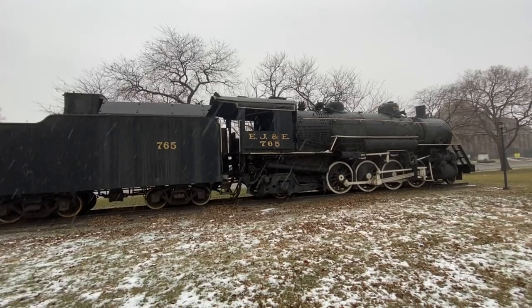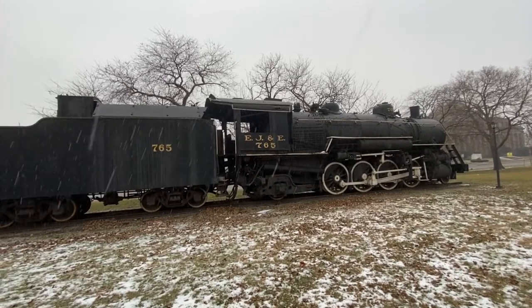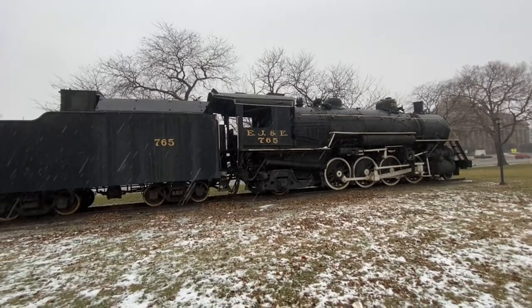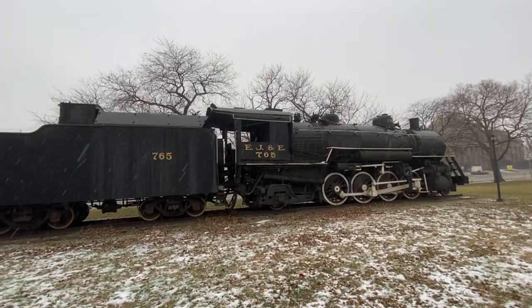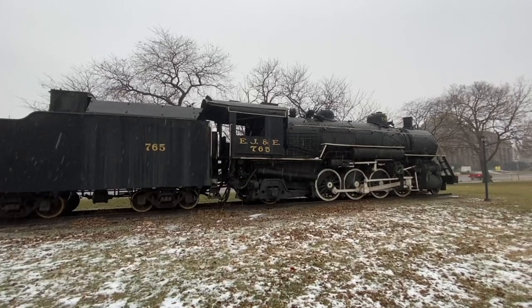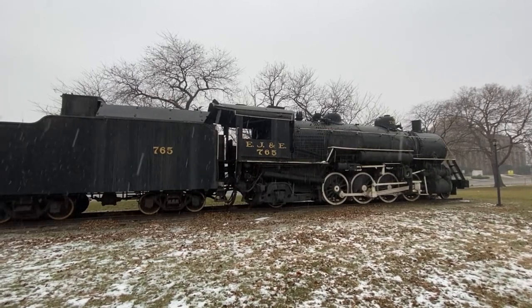They started building these engines in 1910. This one was built in 1929 — like Black Friday, the year the market crashed right before the Depression — and it ran its service until 1962 when it was donated. It ran service on the EJ&E harbor belt around Chicago for about half of its 33-year service life.